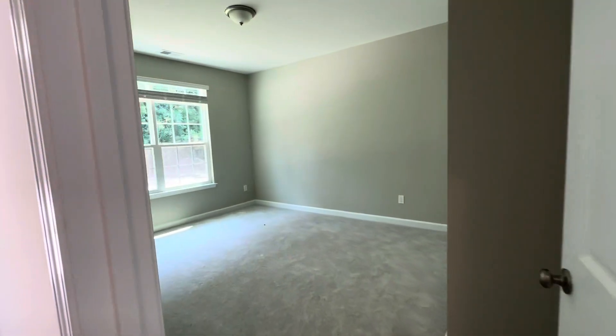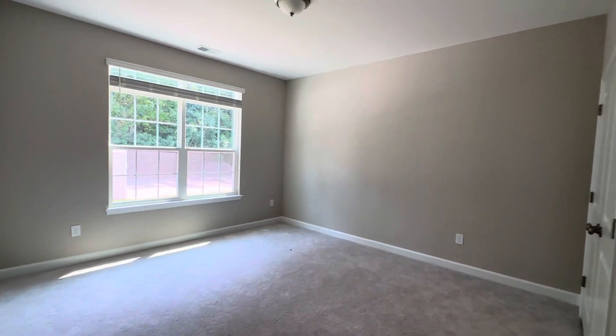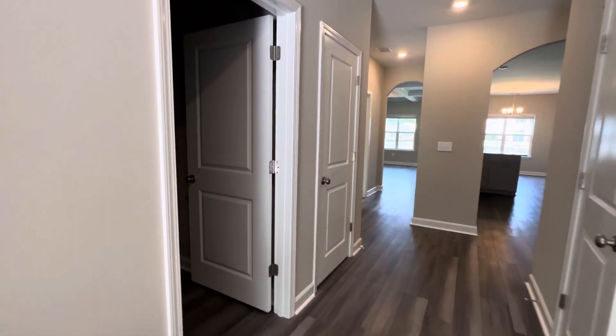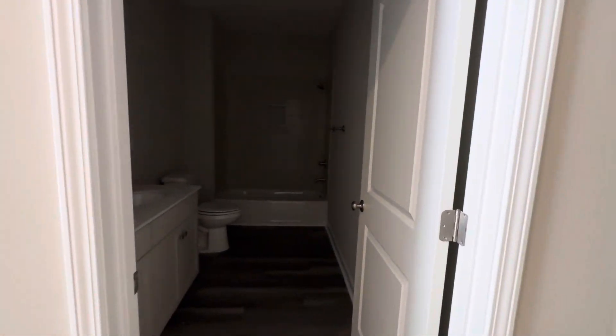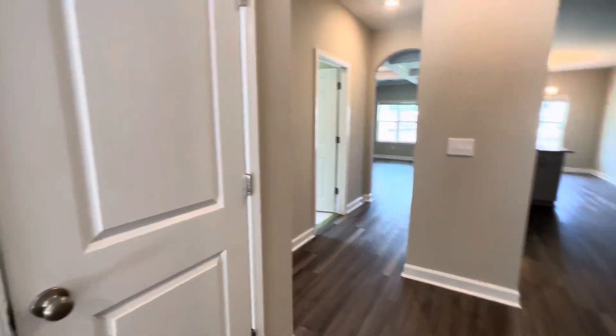Bigger bedrooms than the Jacob. This is the first guest bedroom. Bathroom in the middle, similar to a Jacob. Closet space, closet space, and a pantry right there.